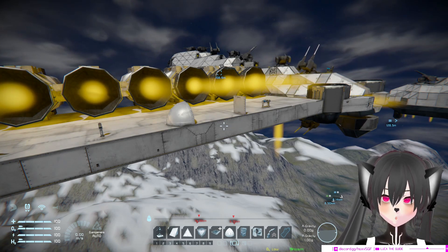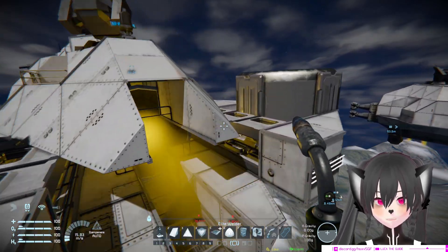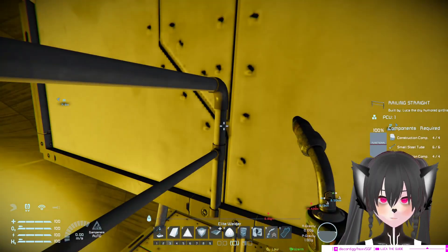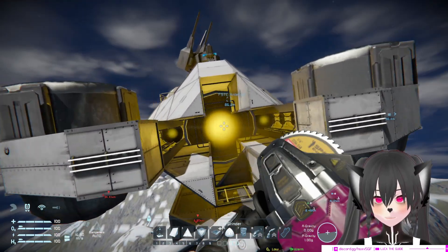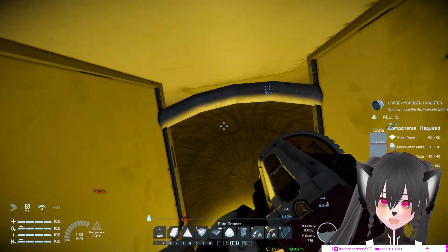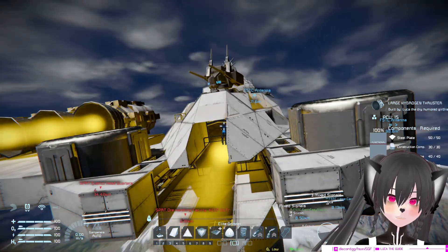I'm doing this test because I've been using these rails to help protect against the hydroman grinder - just to make it a bit harder for hydroman to get in here and try to grind my large hydrogen.